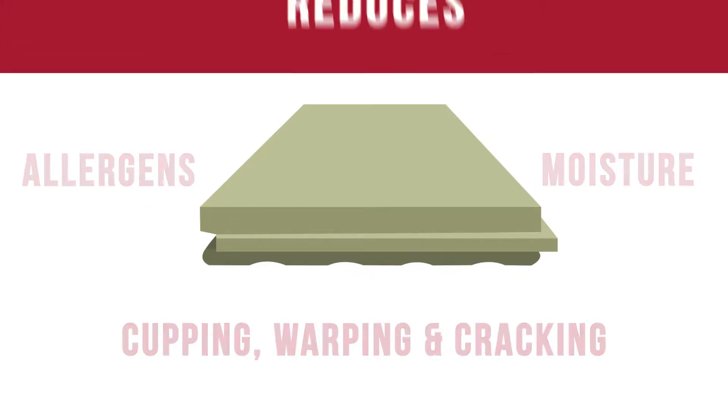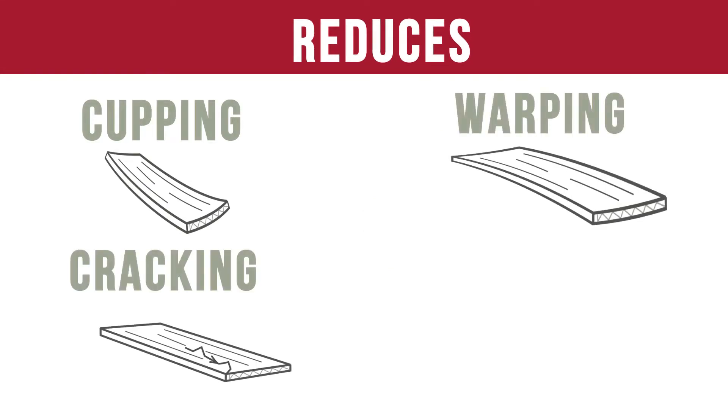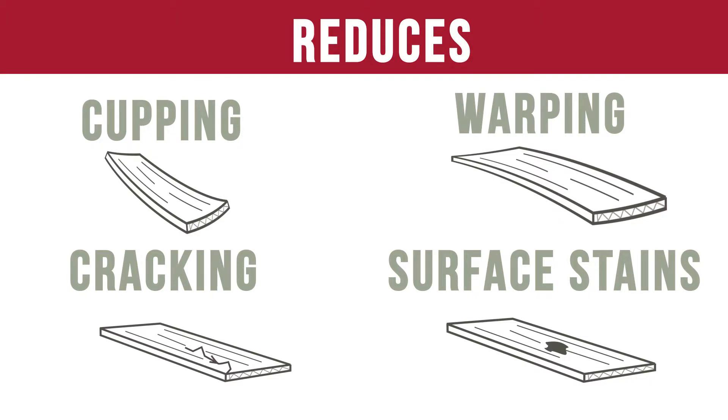This technology reduces the likelihood of cupping, warping, cracking, and surface stains that can diminish the quality of hardwood flooring over time.